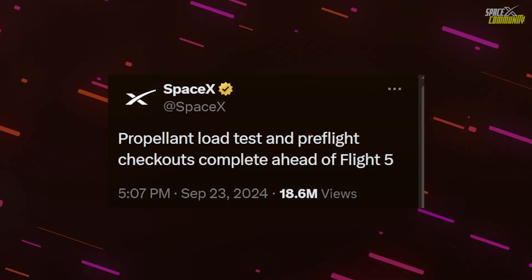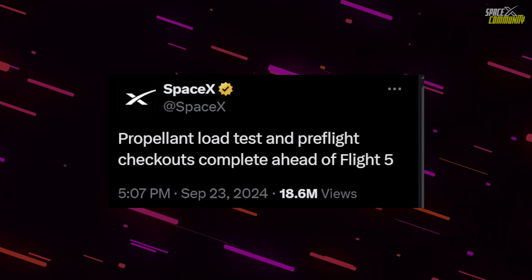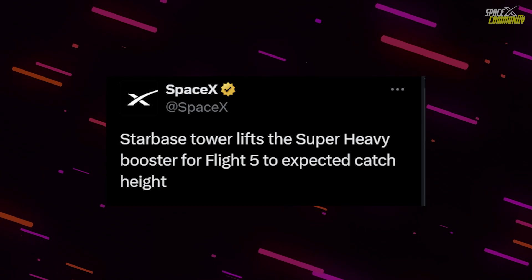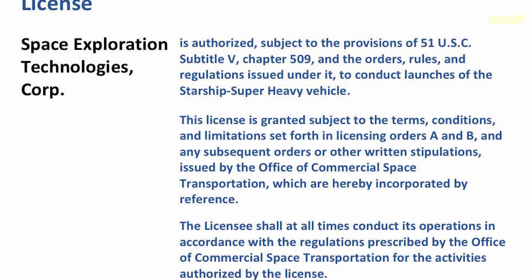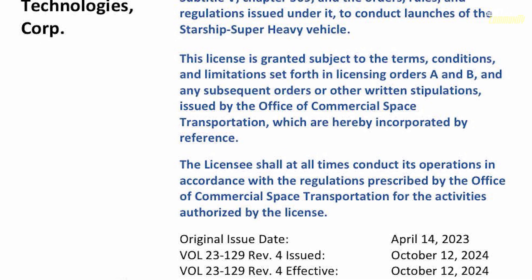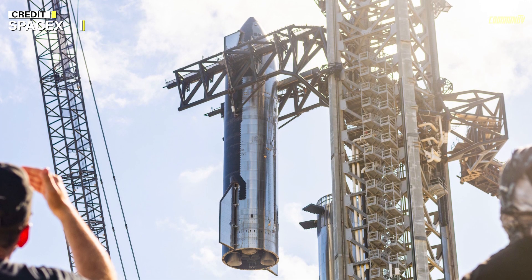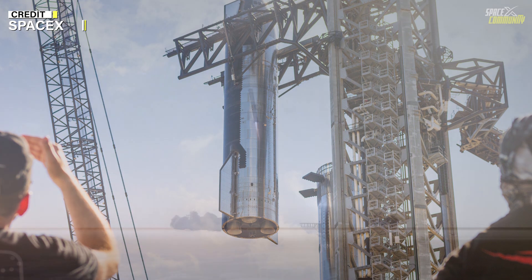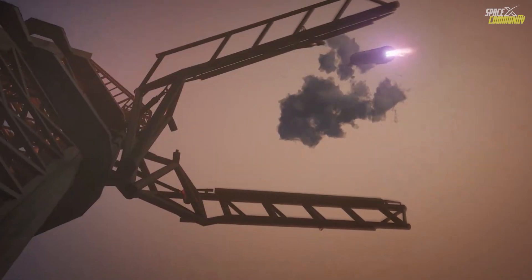Integration tests and chopstick tests have been continuously conducted, and SpaceX has shared positive updates including integration trials and the successful operation of the water deluge system to mitigate heat and pressure at launch. The biggest hurdle was approval from the Federal Aviation Administration — the FAA — and now that approval has been granted, flight 5 is just hours away. The flight will feature several key steps toward super heavy's reusability, including the super heavy landing burn shutdown and catch attempt.